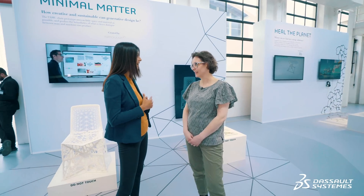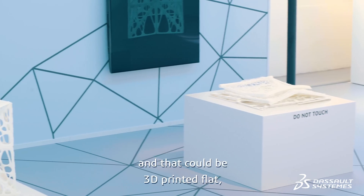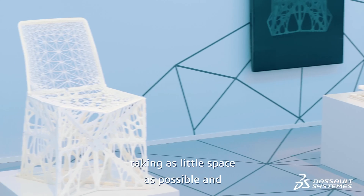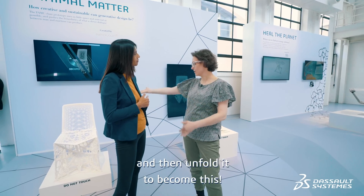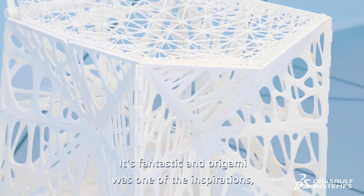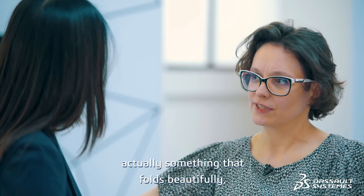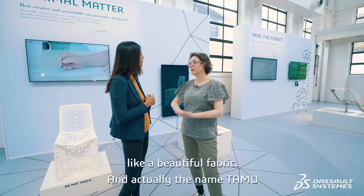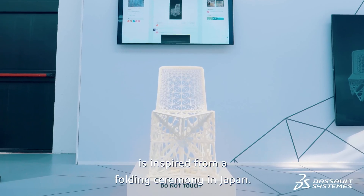So what's so special about this chair? This chair was imagined as being foldable and could be 3D printed flat — taking up as little space as possible, as little material as possible, and then you unfold it to become this. It's fantastic. Origami was one of the inspirations, something that folds beautifully like a beautiful fabric. The name TAMI is inspired from the folding ceremony in Japan.